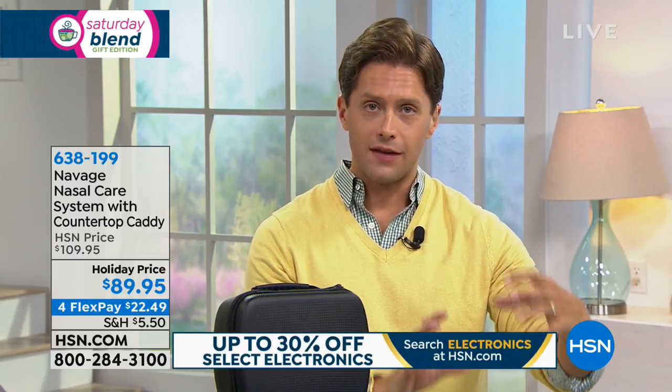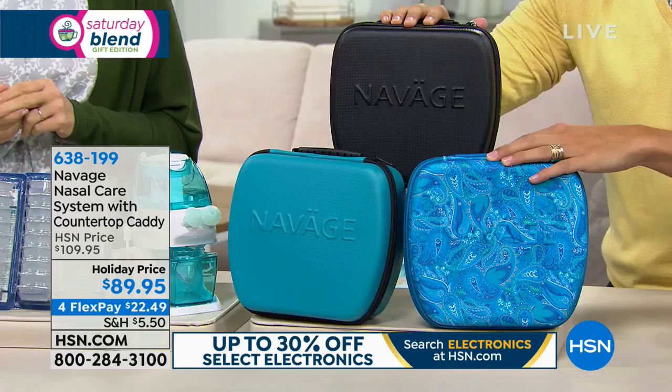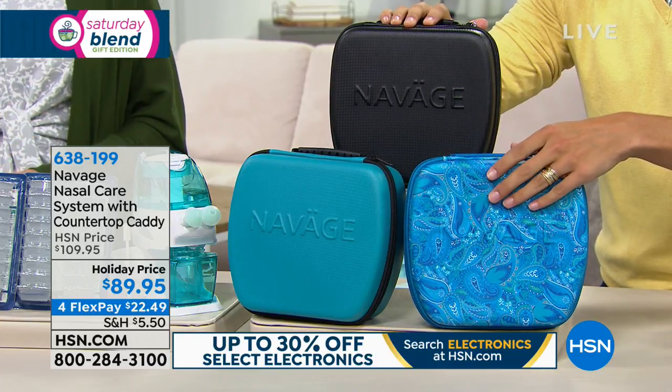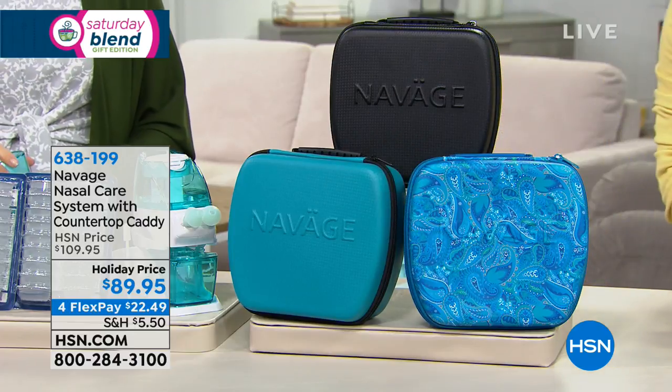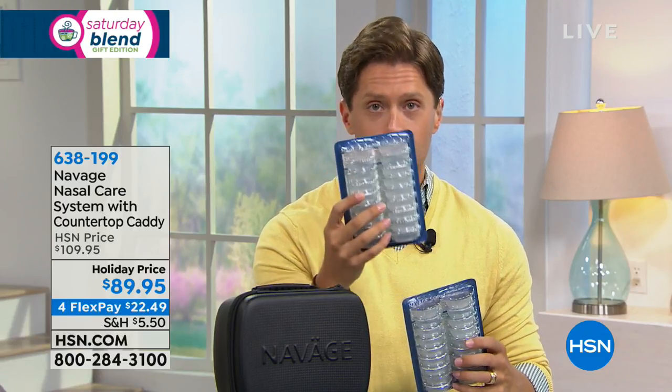Since we've launched this product here at HSN in the last year or so, it has been very popular. For the holiday season we decided to bring back our biggest and best configuration kit. Not only do you get the gentle powered suction system and the countertop caddy, but you get a $25 travel case free and included with your purchase today in your choice of black, paisley — which is very popular and very limited — or teal. You also get not one but two of the salt pod packs, so that's 36 individual treatments without charging you extra for the second pack.